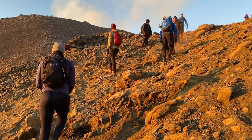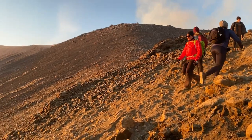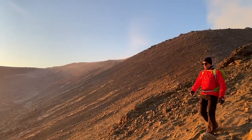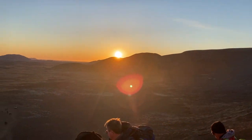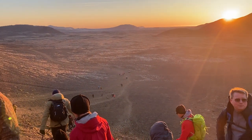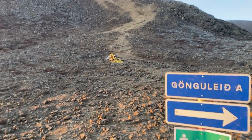Hey everyone, it's Rob here. I went to the eruption at night for the first time last night and I wanted to share that experience with all of you through the videos that I took while I was on my journey. Not all of them are amazing but I thought it was great.